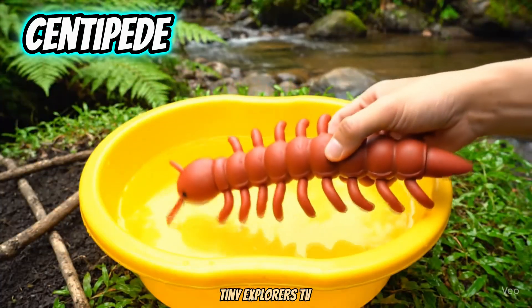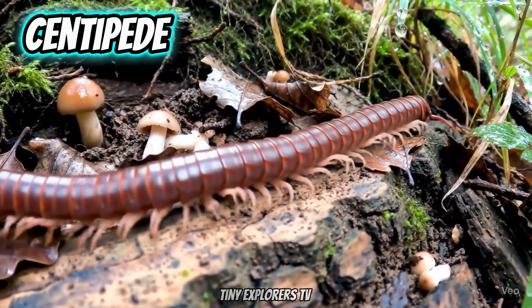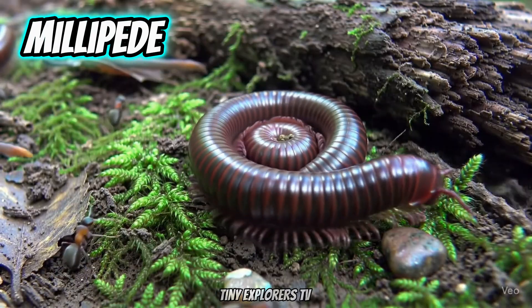Centipede. Centipedes run fast with many legs. Millipede. Millipedes move slowly and are harmless.